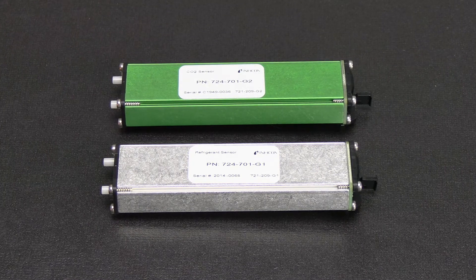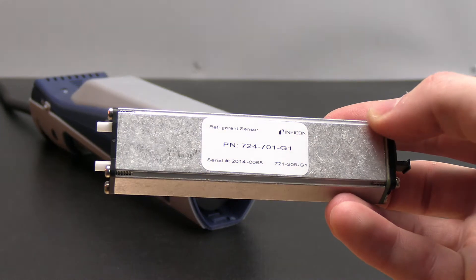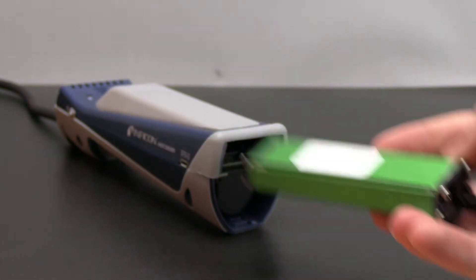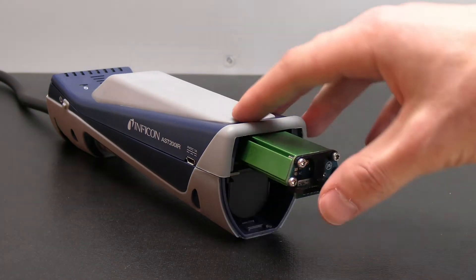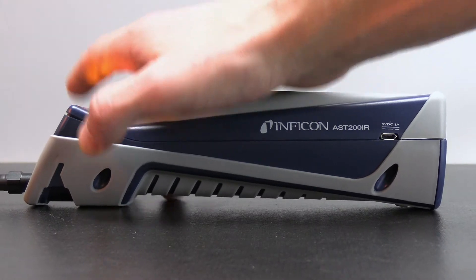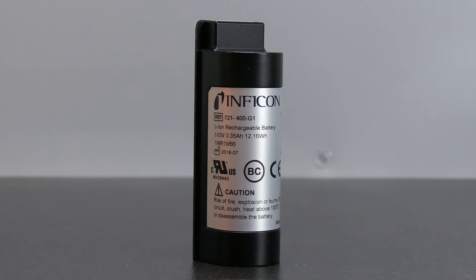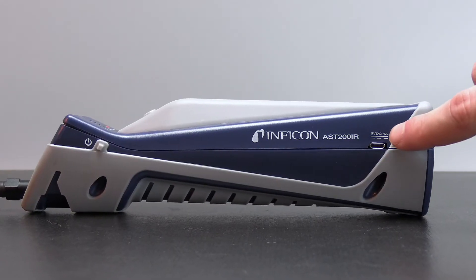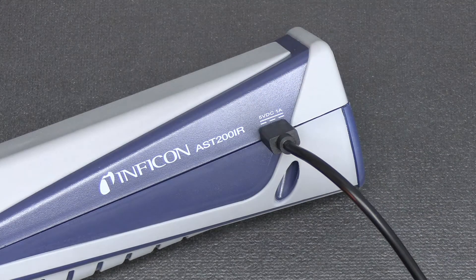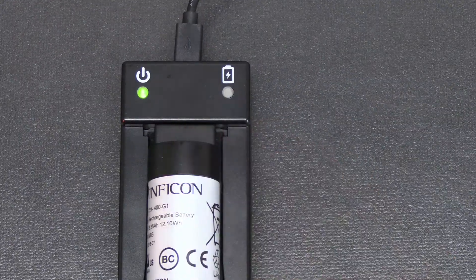AST200IR is designed to work with Inficon's next-generation infrared sensors, so the standard refrigerant sensor can be easily replaced by the optional CO2 sensor, making AST200IR like having two leak detectors in one. AST200IR can be used for up to 10 hours at a time with its quick-charging lithium-ion battery. The battery can be charged through the micro USB port on the unit or in the optional battery cradle. AST200IR can even be operated while charging.